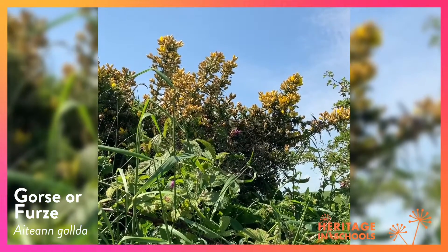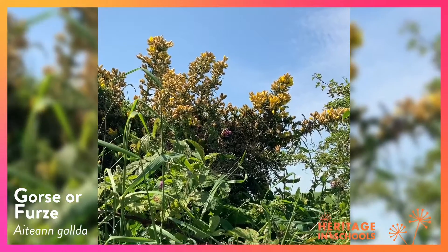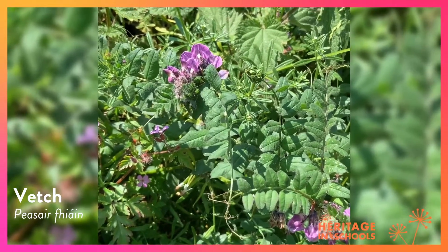This is gorse or firs with end of season yellow flower. This is vetch, a pink-purple flower and is a member of the pea family.